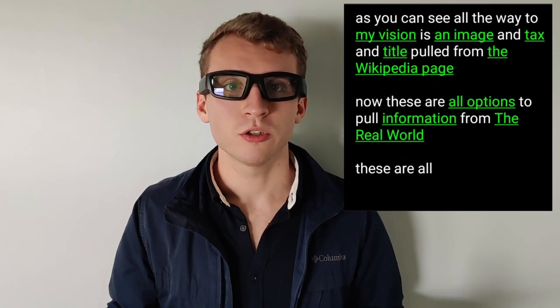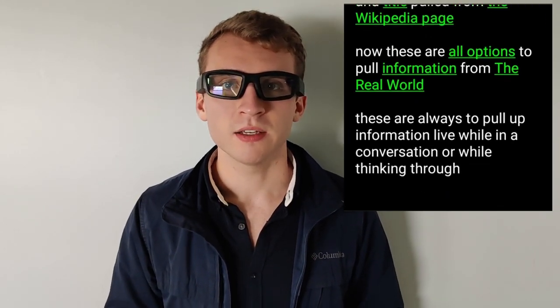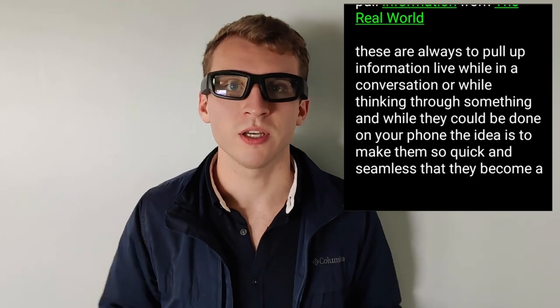These are all ways to pull up information live while in a conversation or while thinking through something. And while they could be done on your phone, the idea is to make them so quick and seamless that they become a natural part of our thinking processes.